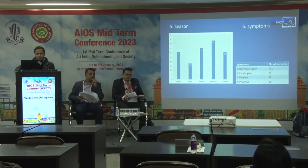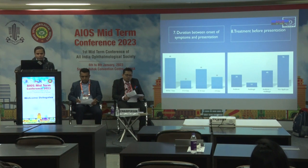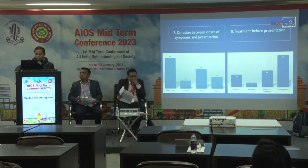Seasonal variation showed most patients were from the monsoon season. Symptoms were blurring of vision in 102 patients, with ocular pain, redness, and watering in the rest. Regarding duration, 69 patients reported within 7 days of symptom onset. Regarding treatment before presentation, 40% were on mixed treatment — antibiotic plus antifungal.